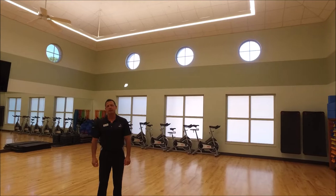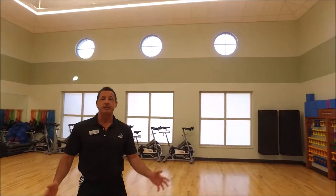Hey everybody, Mike Mastro, fitness director here. I wanted to update you on everything that is new here in the fitness center for this coming season.